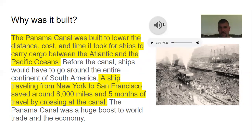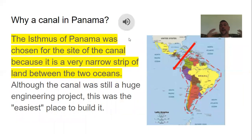Why was the canal built in Panama? Looking at the map, before the canal, ships had to go all the way down and around South America to reach San Francisco. Panama is a very narrow strip of land between the Atlantic Ocean and the Pacific Ocean, so even though it was still a huge engineering project, it was the easiest place to build it.